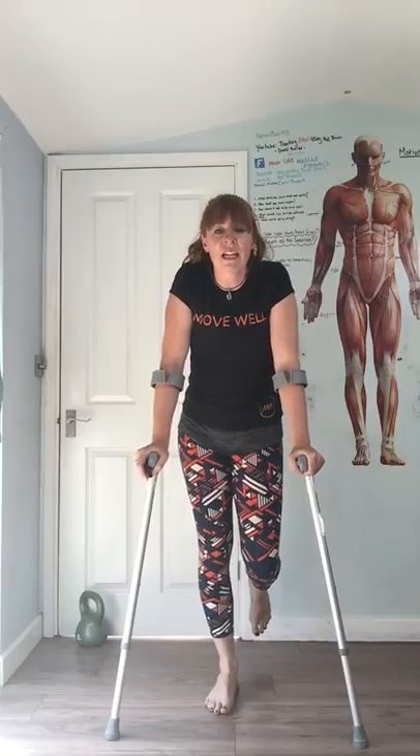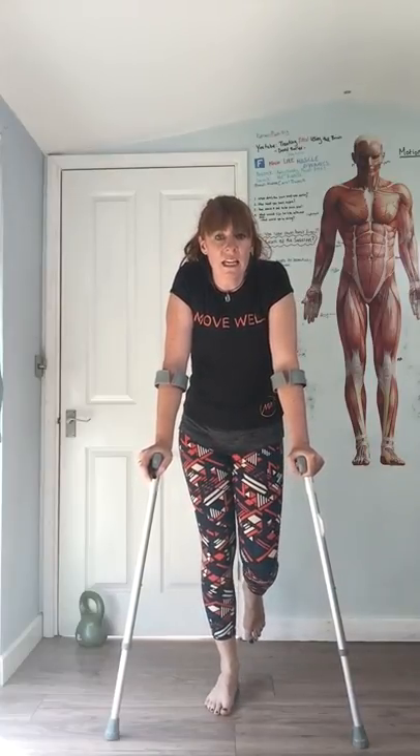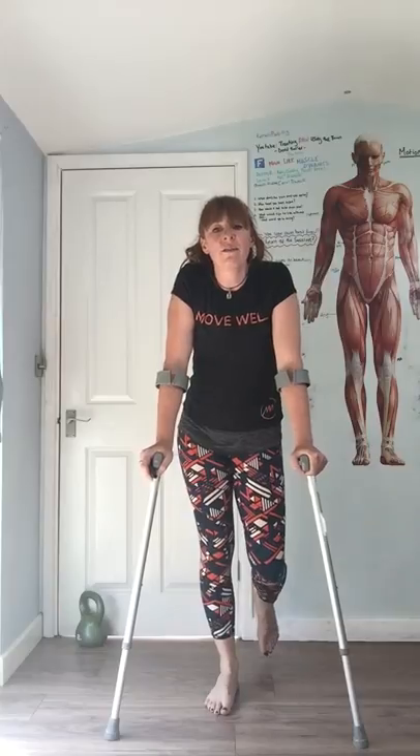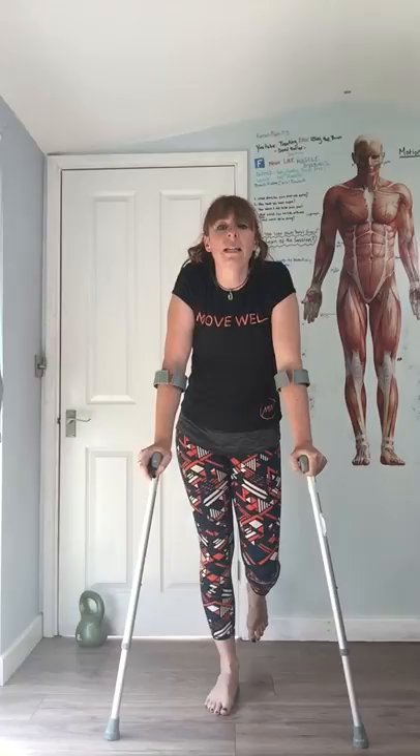So standing here now, can you see how my right leg has put itself underneath the center of my body, helping me get around? I've also got my left hip dropping, so my left hip, because of my hanging leg, is lower than my right.